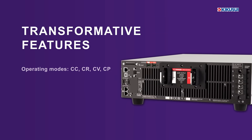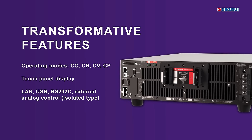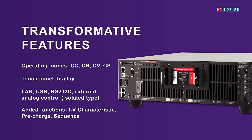PXZ features CC, CR, CV, and CP modes, a touch panel, LAN, USB, RS-232C, and isolated analog control. It includes IV characteristic, pre-charge, and sequence functions.